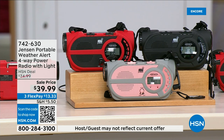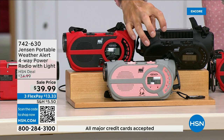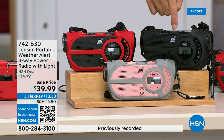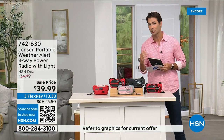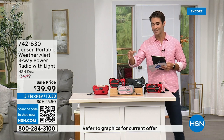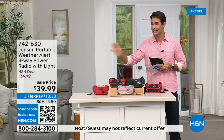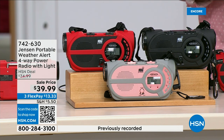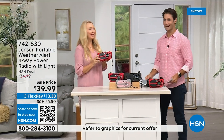If the batteries run out, there's a solar panel on top. Even better than that, you have a crank on the side to power up the internal battery — you're completely off the grid. It's from Jensen, a brand we all know and grew up with. This is the ultimate in preparedness — you've got to have it before you need it. $39.99, available in red, black, and gray and blush.